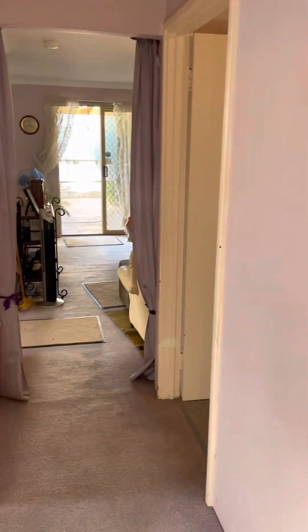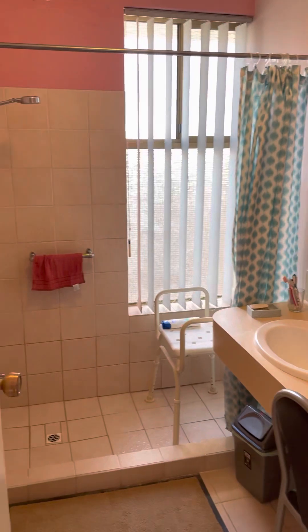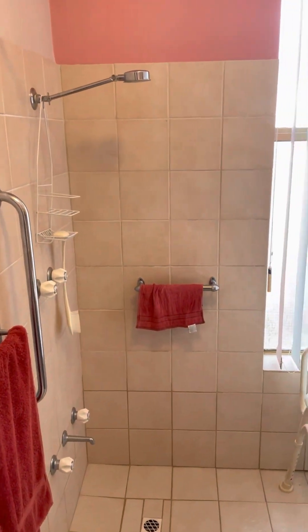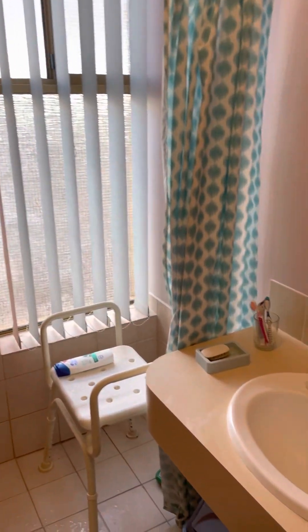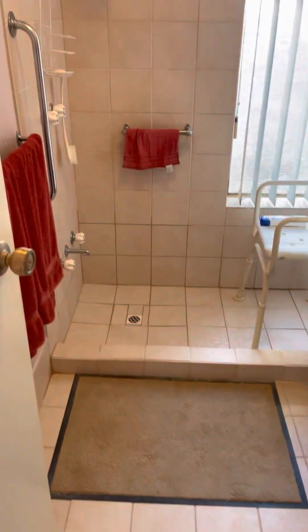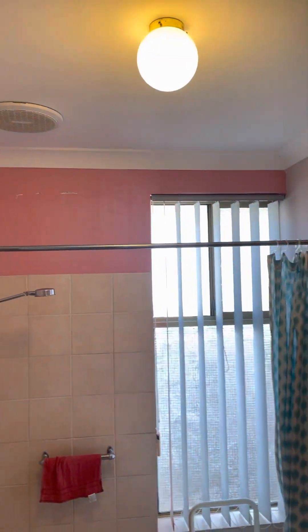Through to the hallway, and to our left is the bathroom — a big shower, vanity, and exhaust fan.